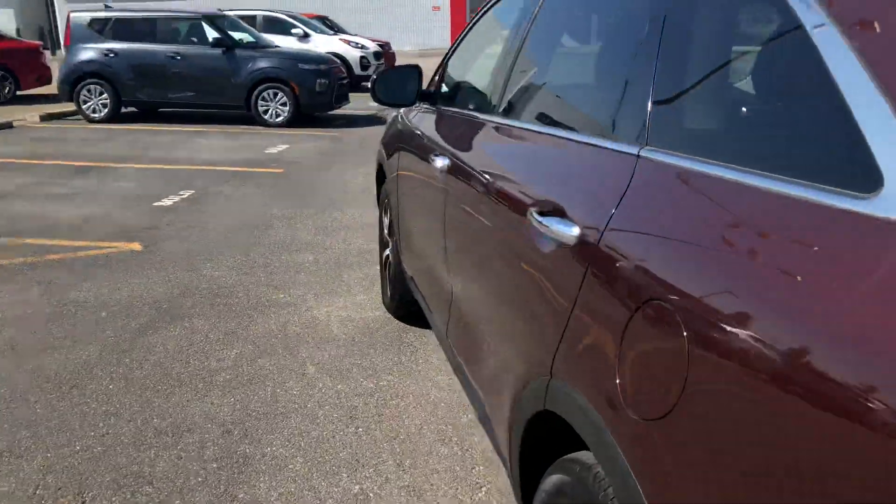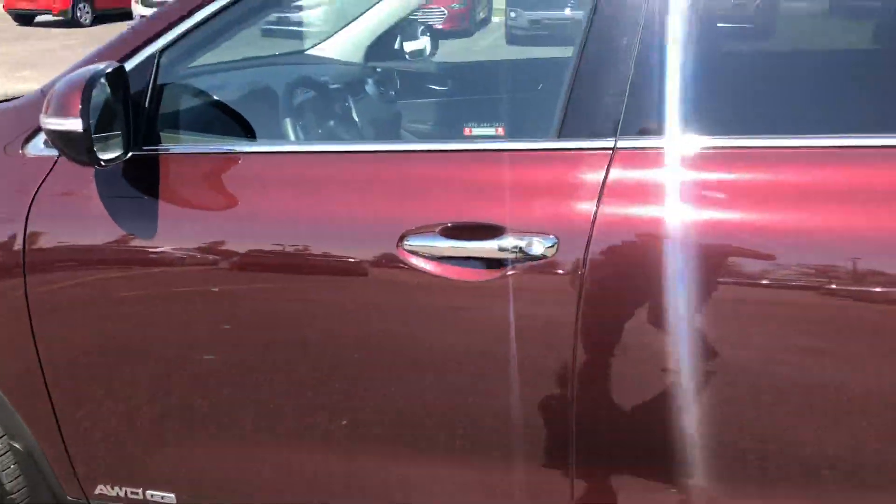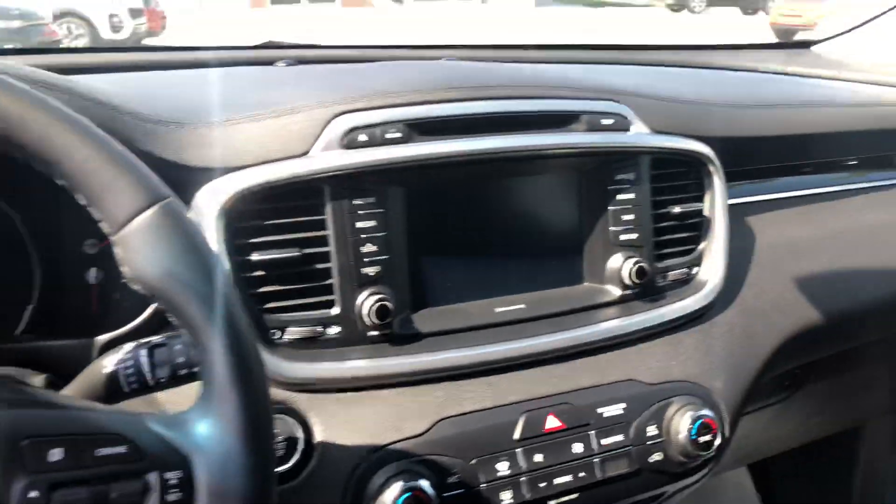As we move into the front, we'll see we're on all-season tires that are on 18-inch wheels. This particular Sorento has 25,216 clicks on it.